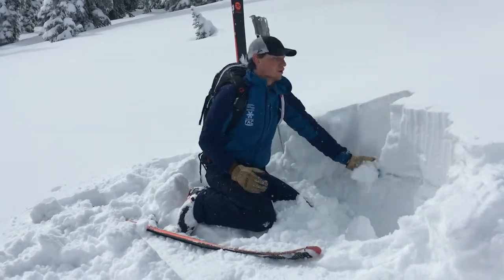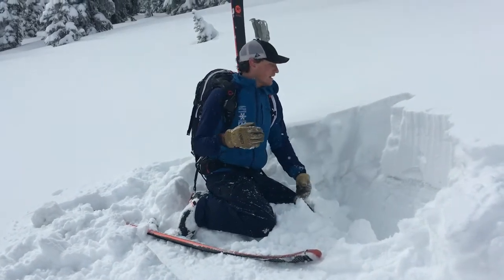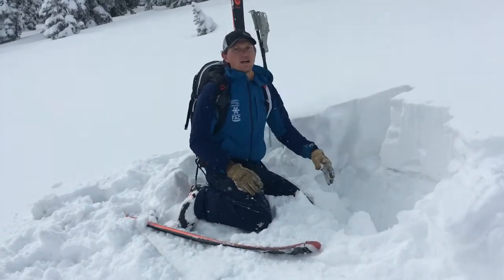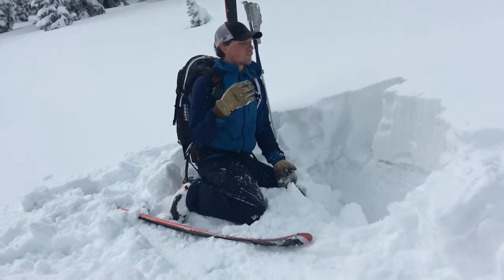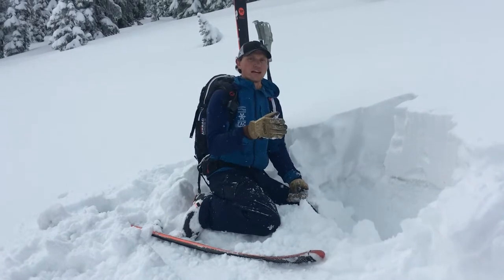Now that we're transitioning into spring, we have a foot of pretty low-density blower snow. When we do see warm temperatures and the sun starts to hit it, it's going to run far and fast as wet loose on this crust. But for right now, my confidence is a lot higher being on south aspects versus north aspects.